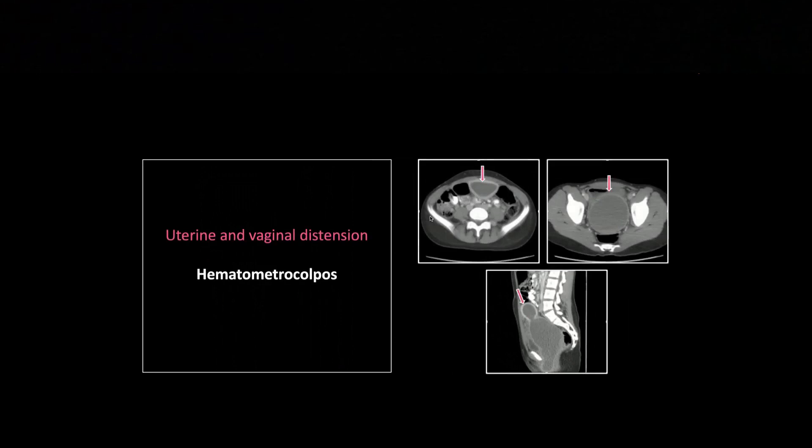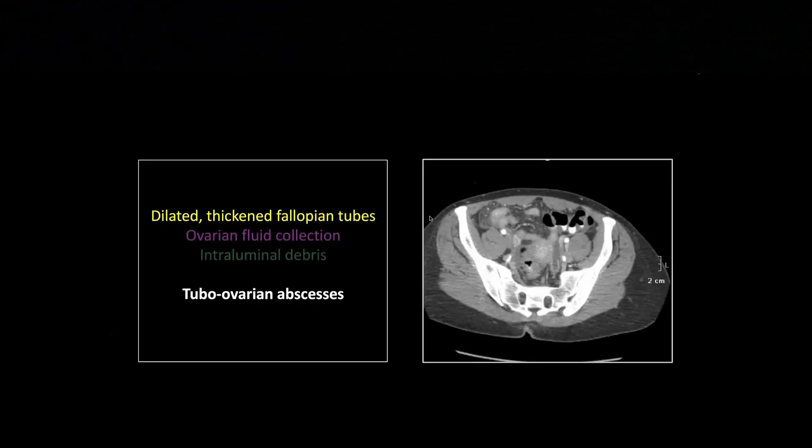That is hematometracolpos. Now, this is a tubo-ovarian abscess. The important thing to learn from this is spotting dilated tubes — they're often oriented anterior-posterior, and they get markedly tortuous when obstructed and begin to dilate. Those are the two things to help you when you see a tubular hypodense structure in the female pelvis: think tubo-ovarian abscess. There is a dilated and thick-walled tube on the left.